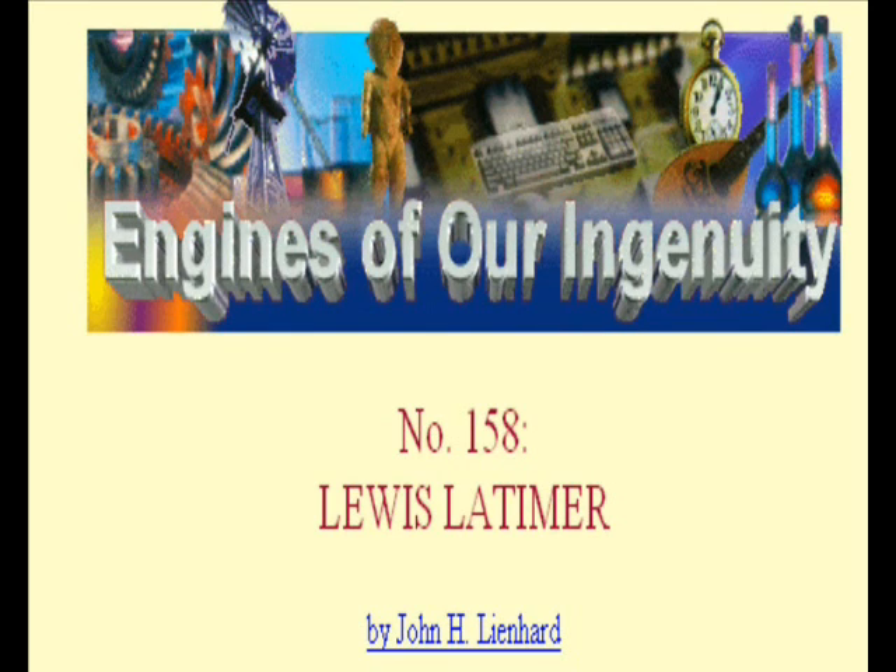I'm John Lienhard at the University of Houston, where we're interested in the way inventive minds work.